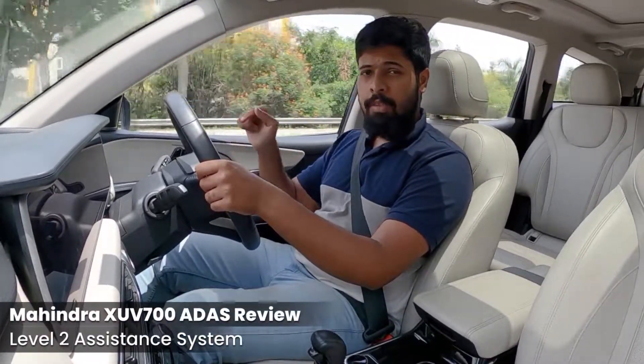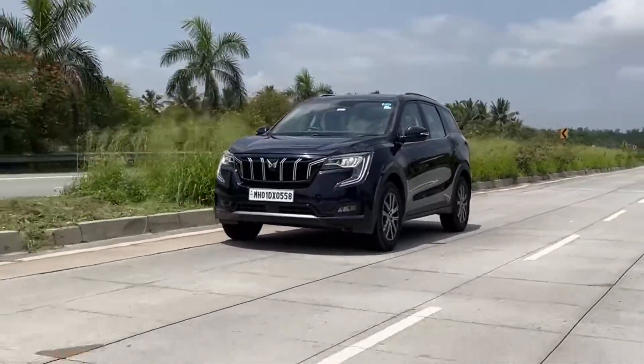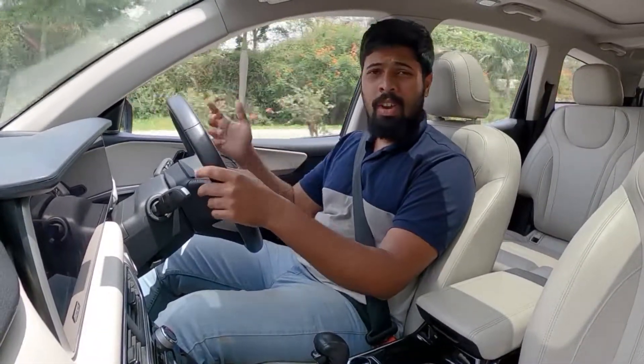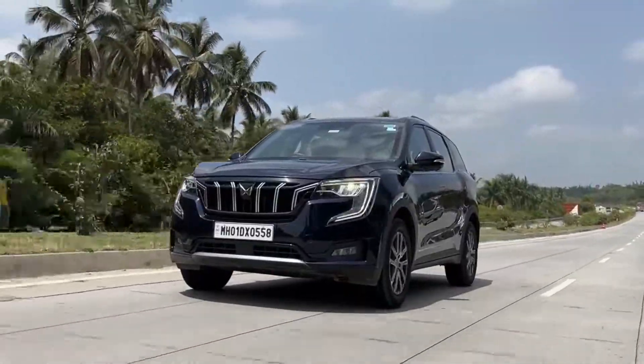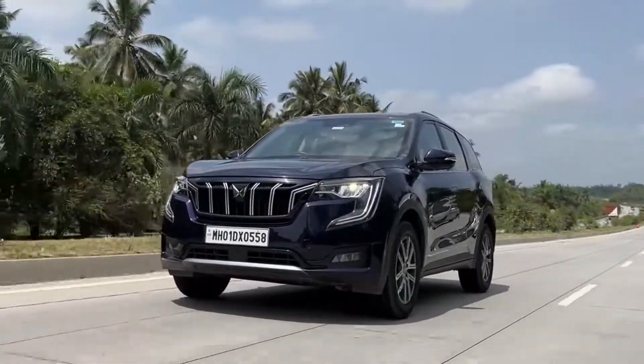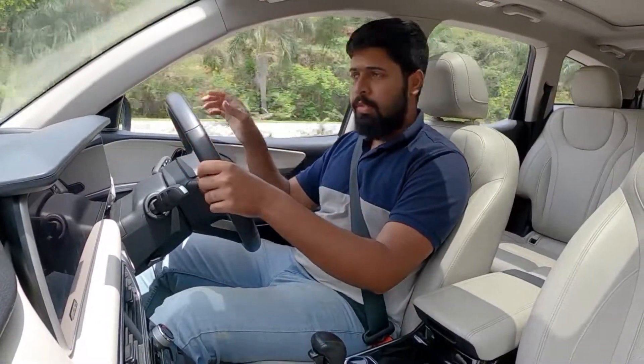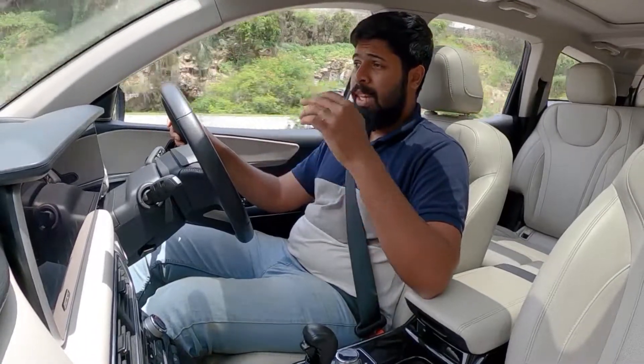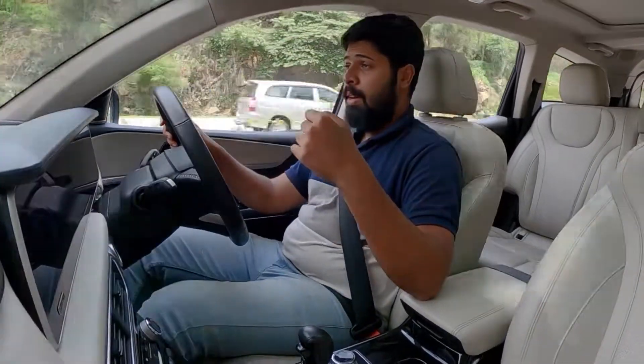Hello and welcome to DriveSpark. I'm Stephen Neil, and you join me while we are behind the wheel of the Mahindra XUV700. This vehicle comes with Level 2 autonomous driving capabilities — it has lots of features in the Advanced Driver Assistance System — and I'm here to show you what that is all about, and also to tell you more about the safety of this vehicle.